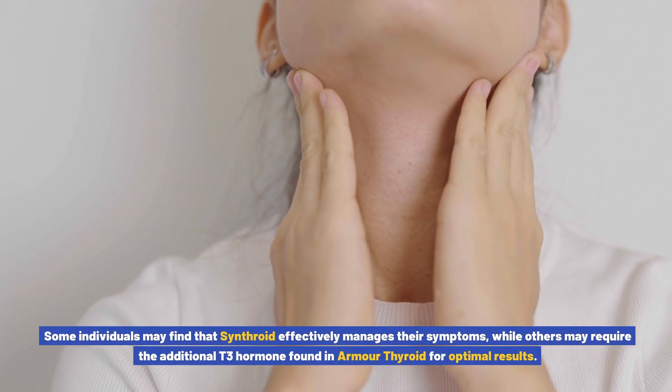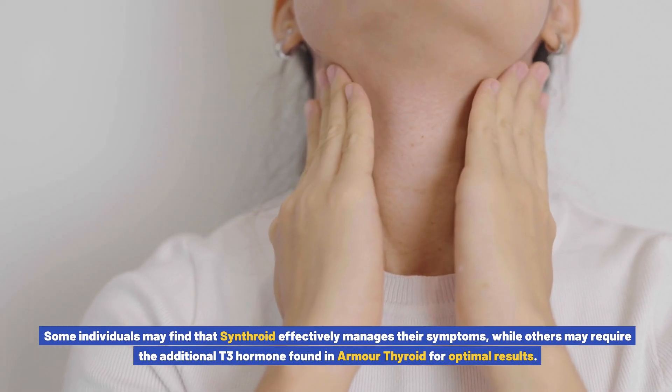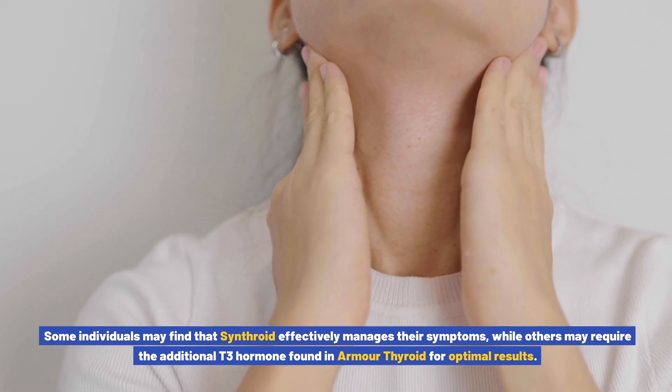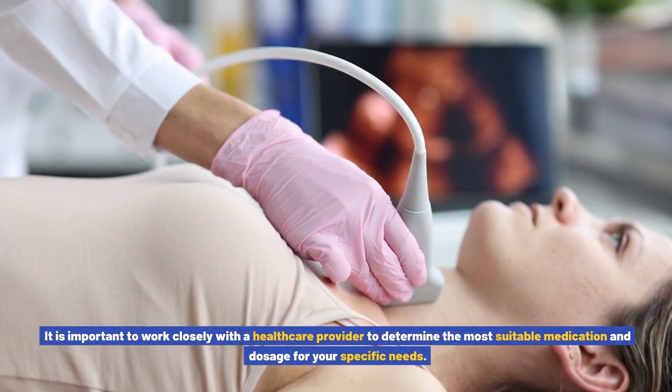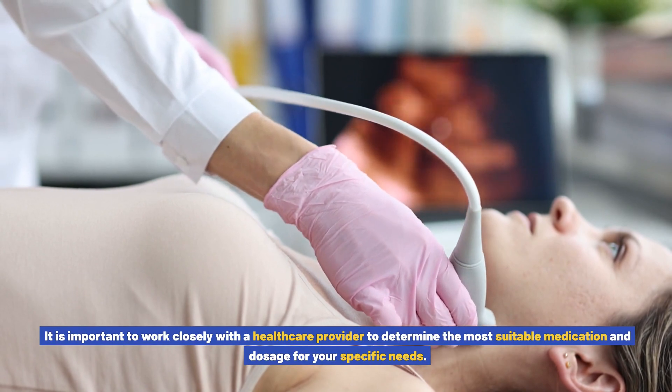The effectiveness of each medication may vary depending on individual factors. Some individuals may find that Synthroid effectively manages their symptoms, while others may require the additional T3 hormone found in Armor Thyroid for optimal results. It is important to work closely with a healthcare provider to determine the most suitable medication and dosage for your specific needs.